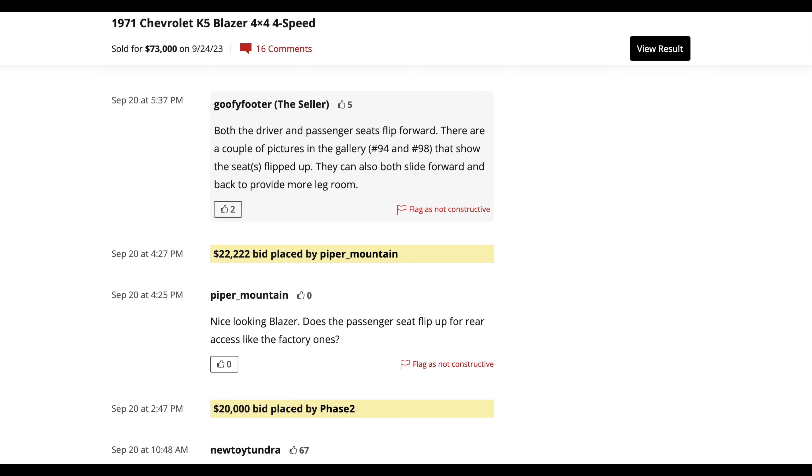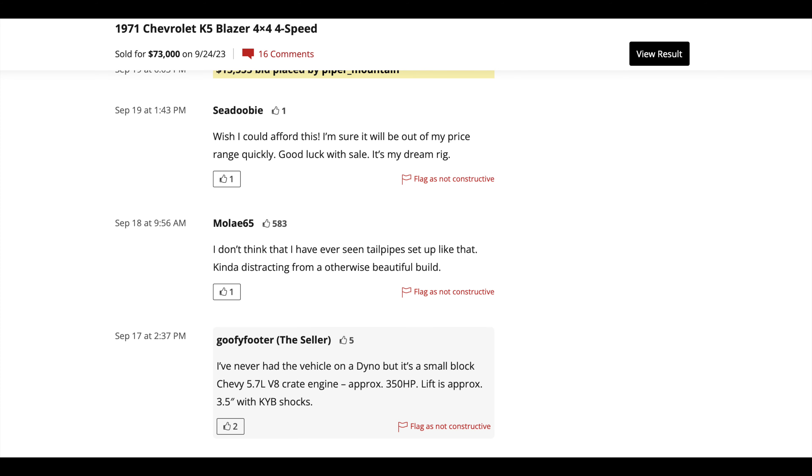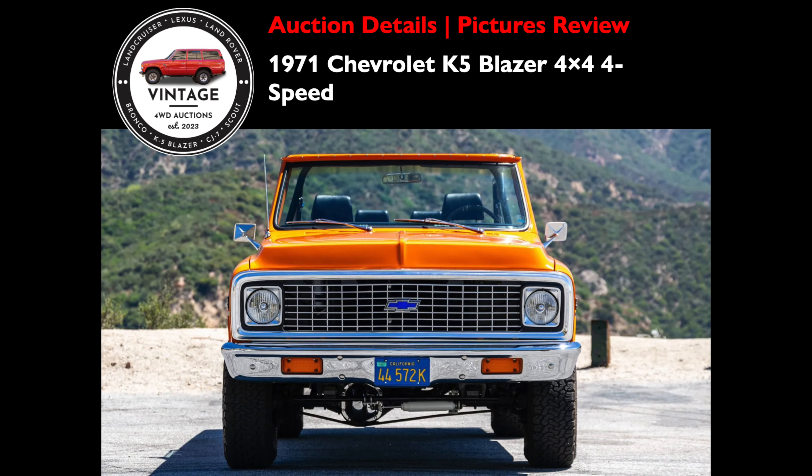Then we see the question the seller was responding to: are those seats out of a Jeep, particularly the rear seat? When was the last time you had the top on it? A commenter also praised the cold start video — the engine sounded smooth with not a single shake, rattle, or miss, or valve tap. And then the last comment: someone says they wish they could afford this, it's their dream rig. So from the comments, we'll be focused on the paint, seats, and that cold start video.